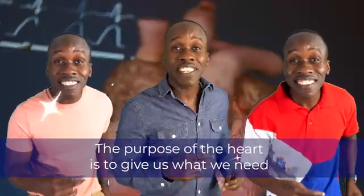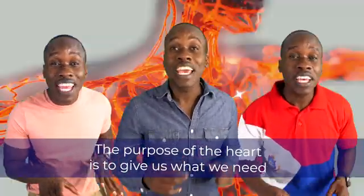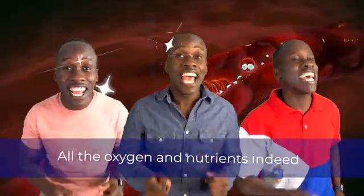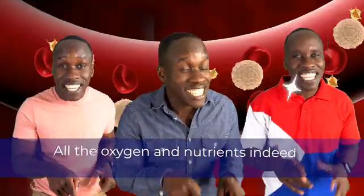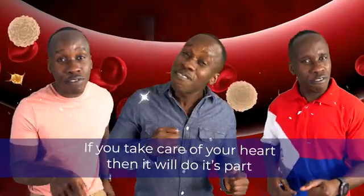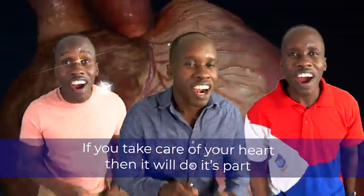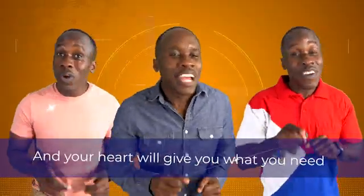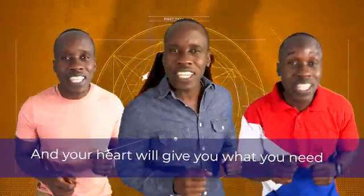The purpose of the heart is to give us what we need, all the oxygen and nutrients indeed. If you take care of your heart, then it will do its part, and your heart will give you what you need.